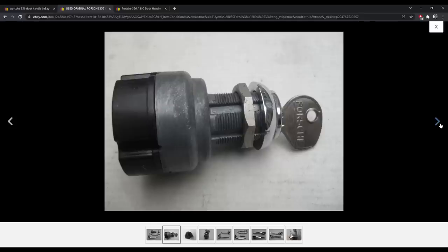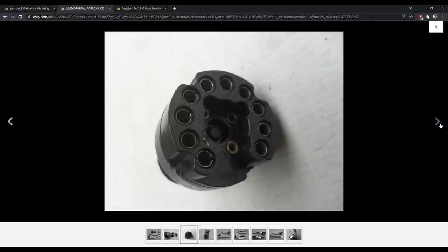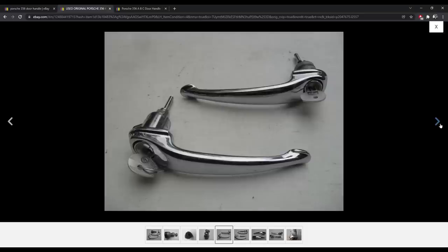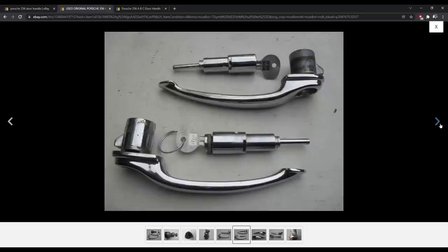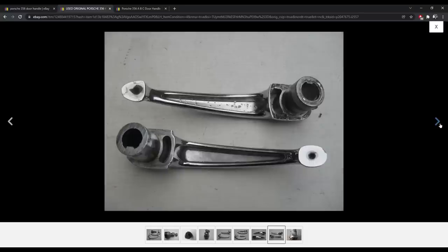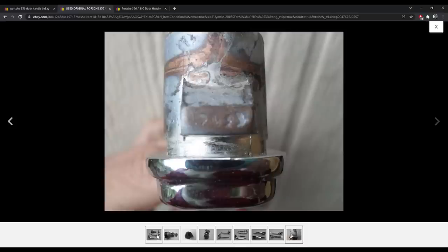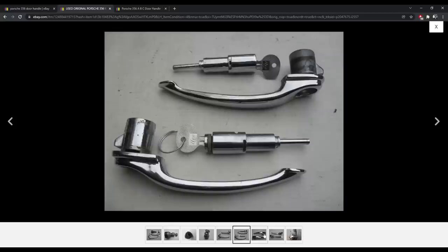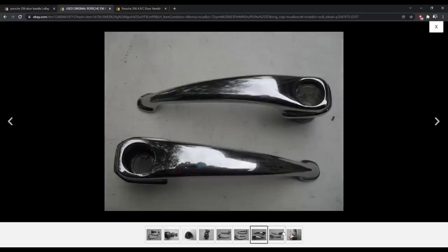Ignition switches are expensive — we'll look at that in a second. It includes the bezel. Here it shows the cylinders disassembled. Hopefully these aren't reproductions — they look original. Some of the numbering there is worn off. Much nicer set.